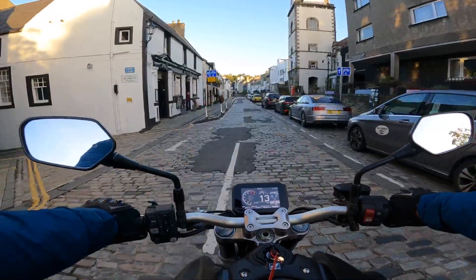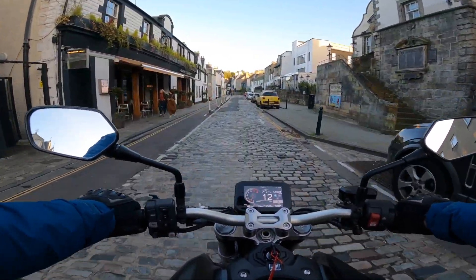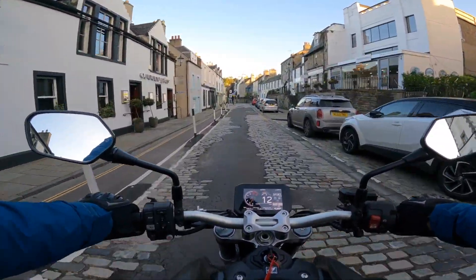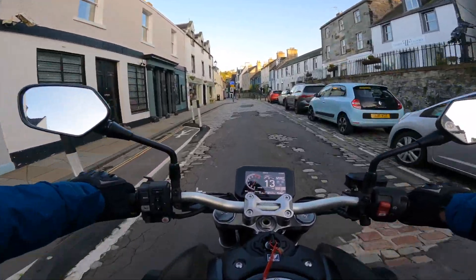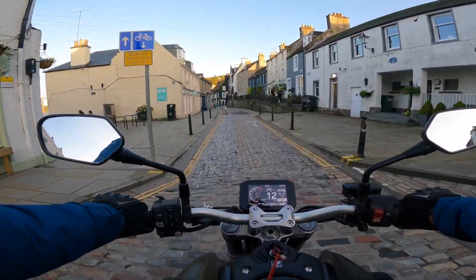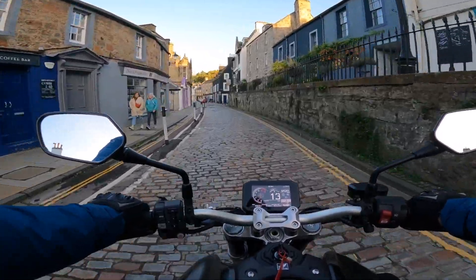Although they could have fixed some of these cobbles rather than tarmac over them. But the Honda CBR going over cobbled, bumpy roads — not a problem. Quite smooth, in fact. Probably smoother than other bikes that have been on here. Smoother than some cruisers have been on down here. Going over the cobbles is absolutely fine.